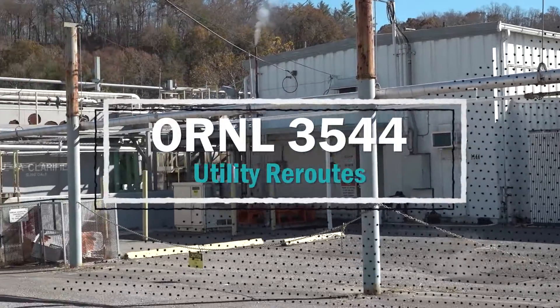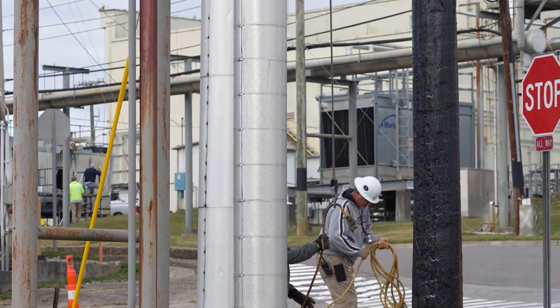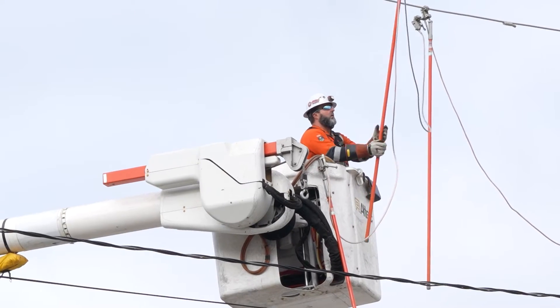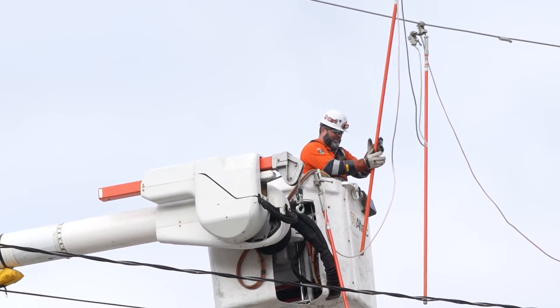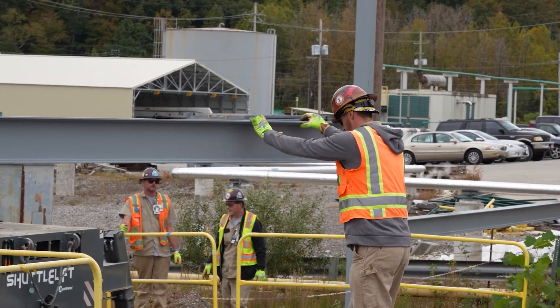At the ORNL Process Waste Treatment Plant, Building 3544, crews are continuing utility reroutes to the 4001 Influent Pump Station. These reroutes are needed to prepare Building 3544 for cold and dark status, meaning that all utilities to the facility have been disconnected.